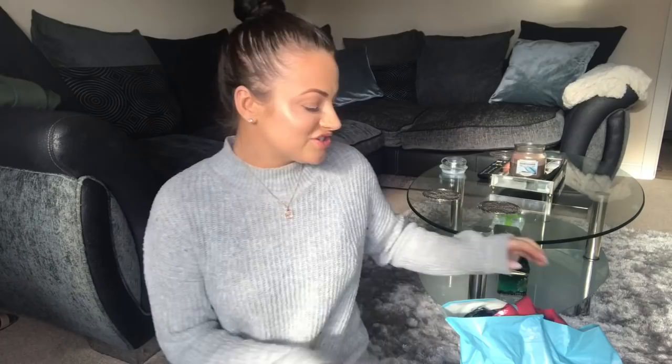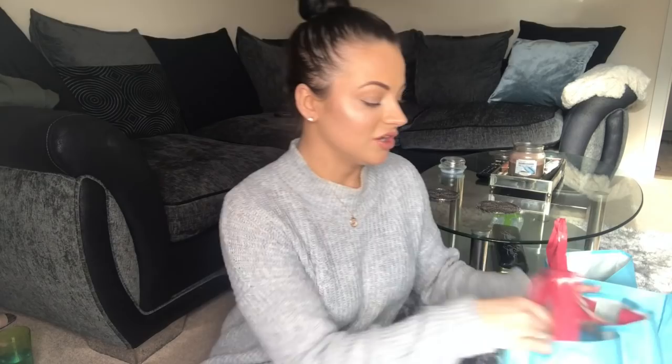Hi everyone, welcome back to another video with me! Today we're going to be doing a Home Bargains haul. I did pick up a few bits unintentionally and I just want to share them. This is in no particular order — I'm just going to show you what I got. I managed to get two big bags here.